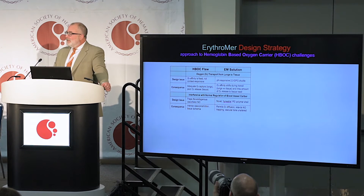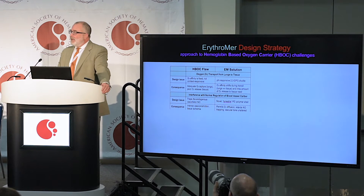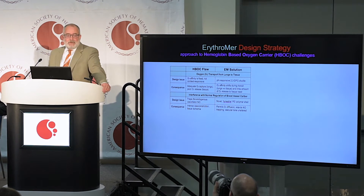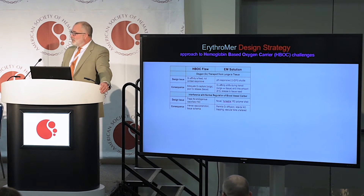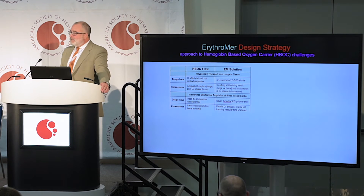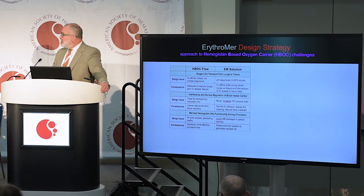The particle shell is designed to develop a selective diffusion barrier to nitric oxide, a vasodilator molecule, that prevents sequestration and consumption, and the vasospasm that plagued prior blood substitutes.